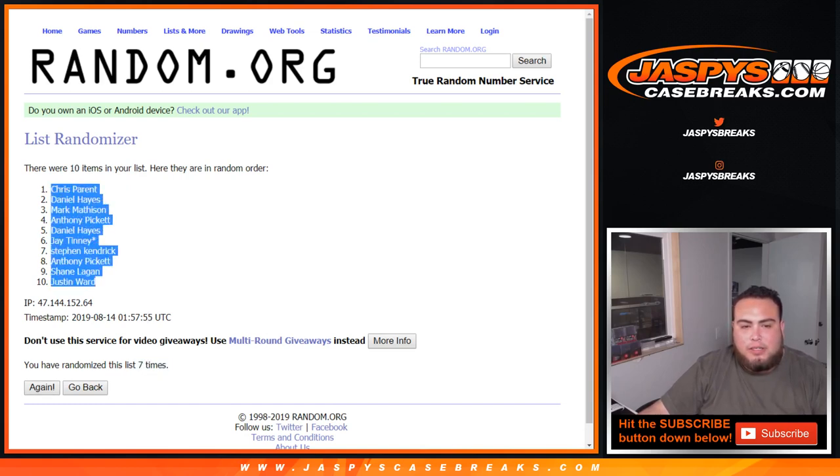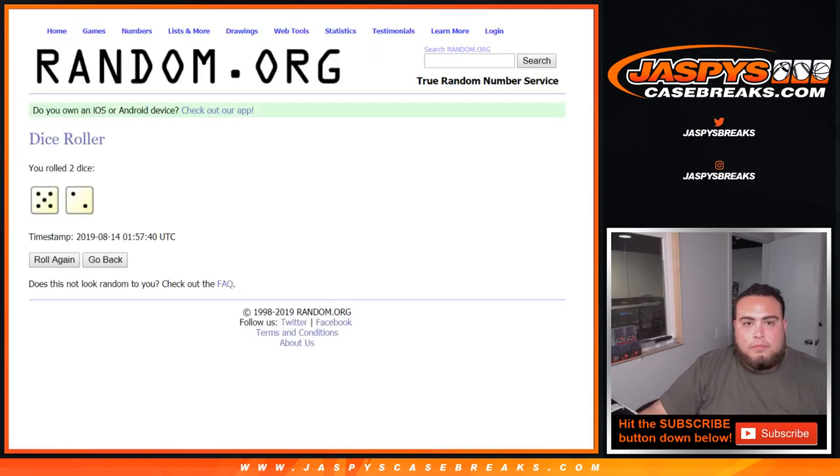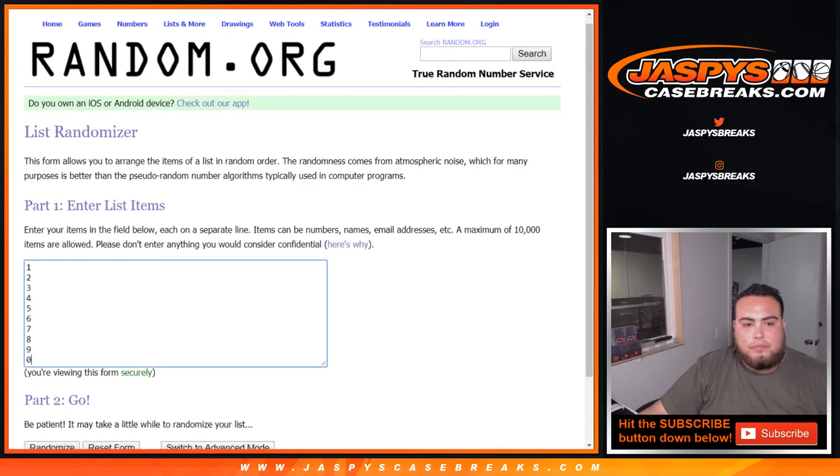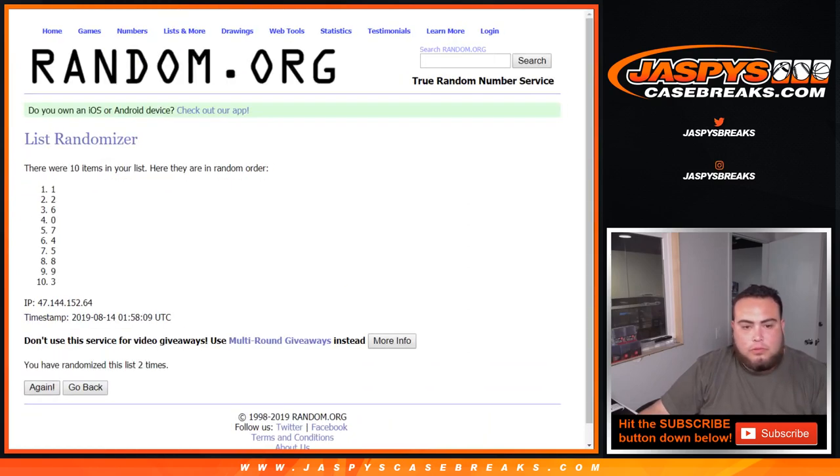Chris down to Justin. Now let's go 7 times here: 1, 2, 3, 4, 5, 6, and 7th — 7 times.